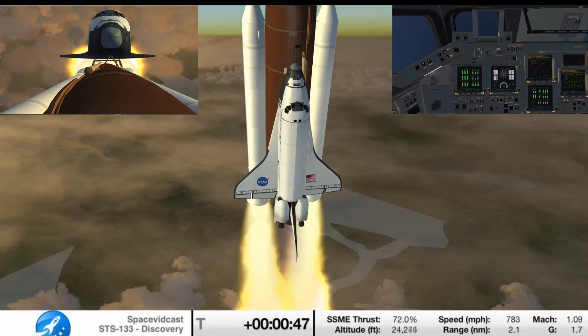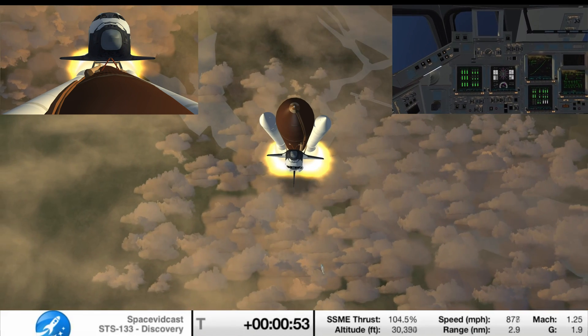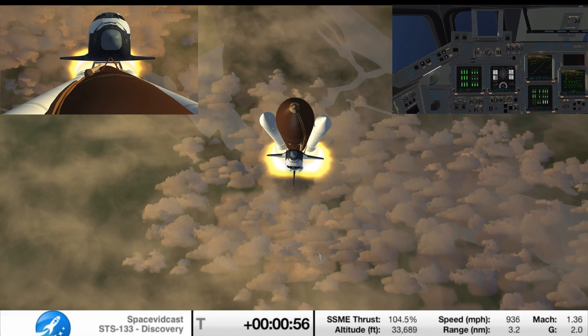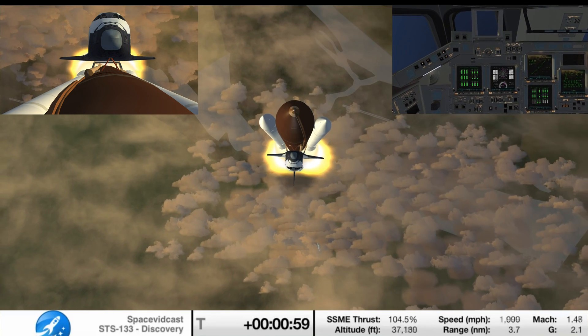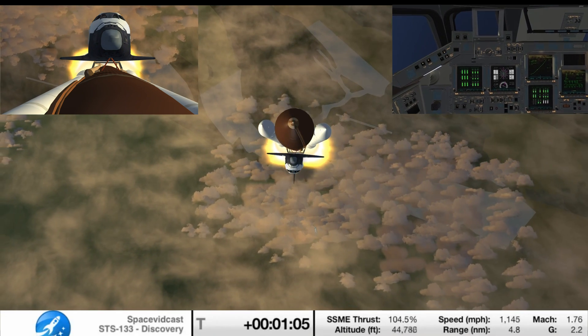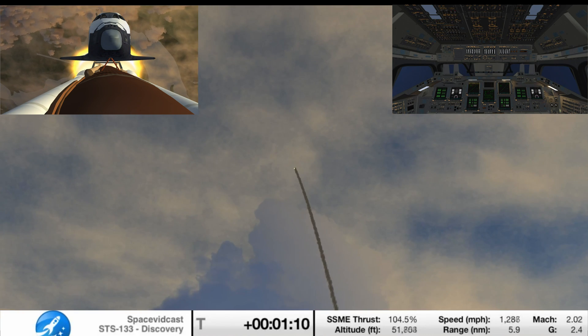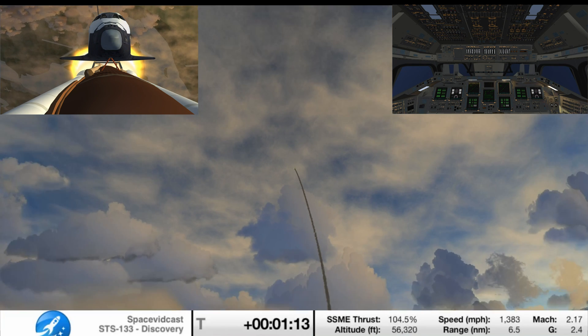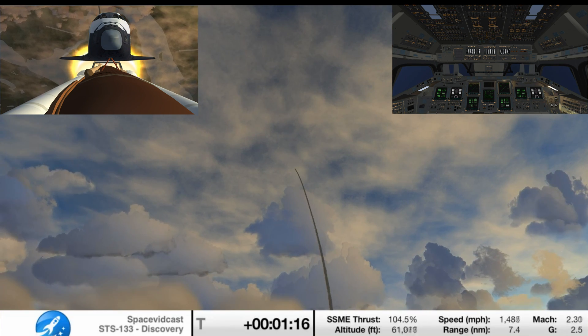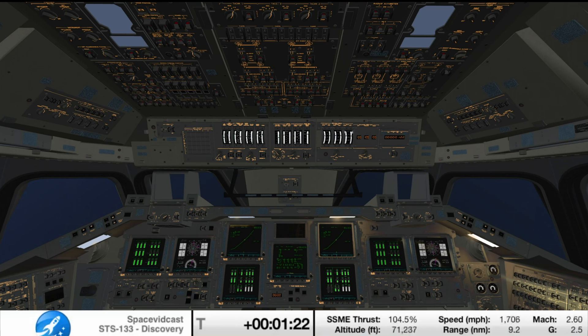Discovery, Houston, you are go at throttle up. Commander Steve Lindsey acknowledging the call from Capcom Charlie Hobart as Discovery's three main engines throttle back up. Lindsey is joined on the flight deck by pilot Eric Bowen, Mission Specialist Al Drew and Nicole Staunt. Mission Specialist Mike Barrett and Steve Bowen. Discovery's three main engines are burning fuel at a rate that would drain an average swimming pool in about 25 seconds. The engines combined with the solid rocket boosters produce more than 7 million pounds of thrust.